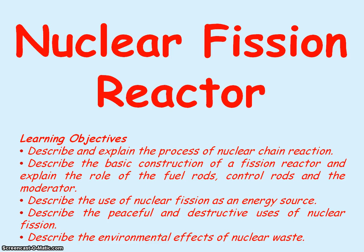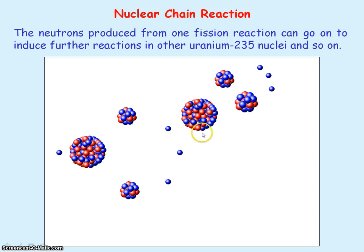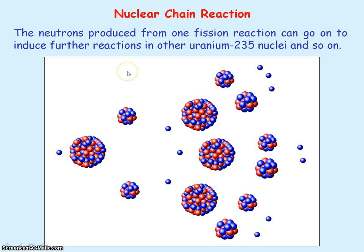We're going to be looking at a nuclear fission reactor. The neutrons that are produced from one fission reaction can go on to induce further fission reactions, leading to a nuclear chain reaction. If the chain reaction continues in an uncontrolled way, then a very large buildup of energy occurs in a very short time. And this happens in atomic bombs, creating a large explosion.